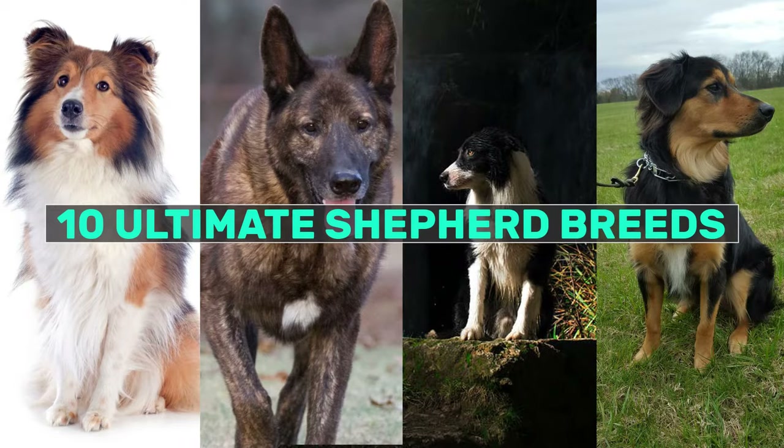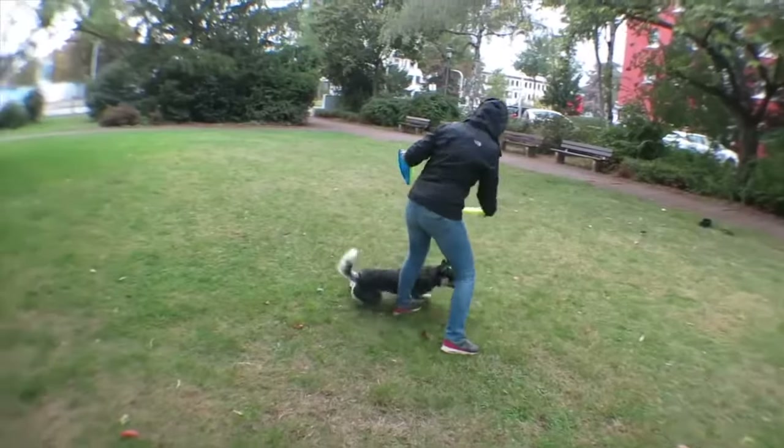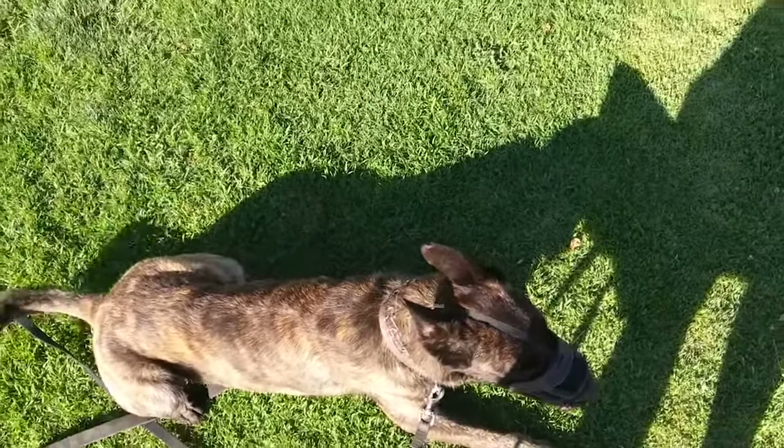10 ultimate shepherd breeds. All shepherd dog breeds have some common characteristics that make them special dogs — they're very intelligent and above all working dogs. In this video we're describing the most important details about each dog breed.